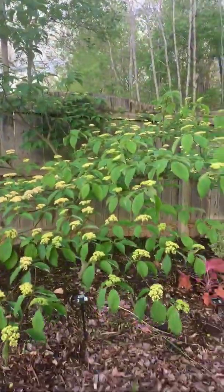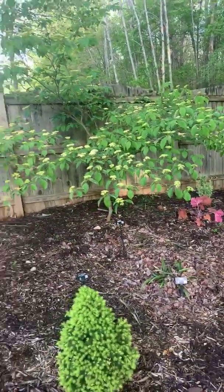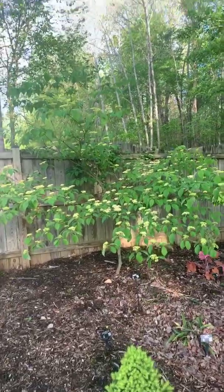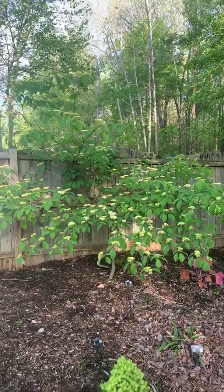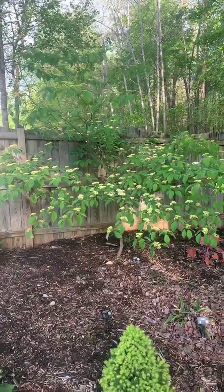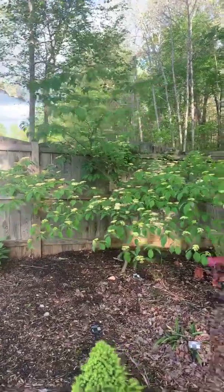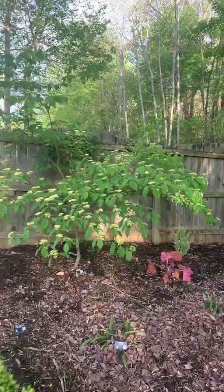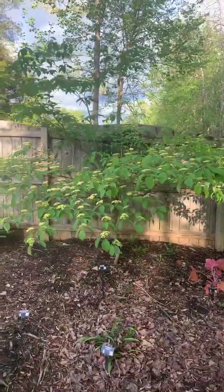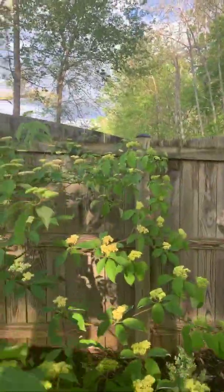This is a native dogwood — it is Cornus alternifolia, known as a pagoda dogwood. You'll see that it has a really beautiful horizontal spreading habit. This is one of those trees that will actually get wider potentially than taller, and it just has these clusters of flowers that are getting ready to open right now.